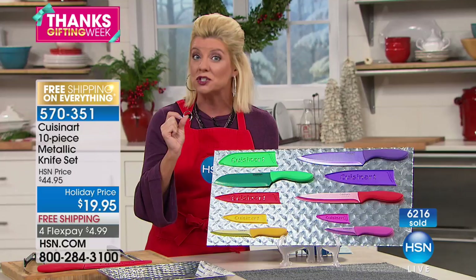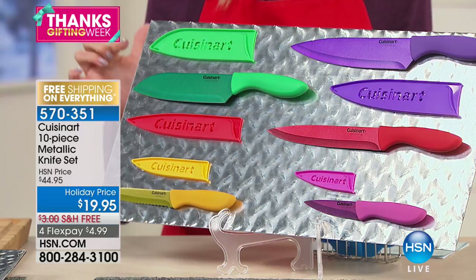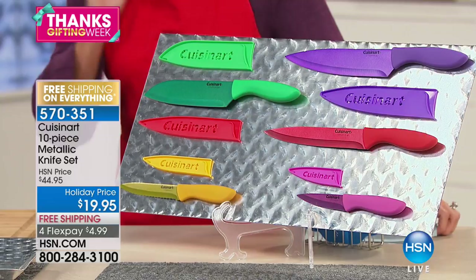In this set of five knives, you get your chef's knife, slicer knife, santoku knife, utility knife, and three-and-a-half-inch paring knife. Each one comes with a blade guard and is color-coordinated. And did I mention four flex pays — under $5?